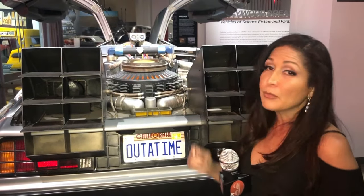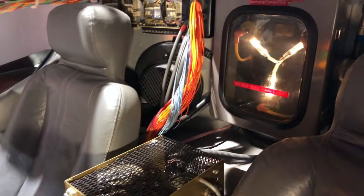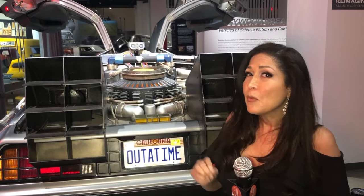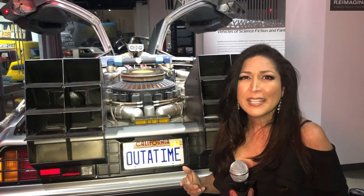Can you believe in the original concept that time machine was going to be a refrigerator? They finally settled on the DeLorean thinking it would be safer for kids and a whole lot sexier. Boy, were they right. But how did they get the time machine to look so cool? The truth is, they used a lot of scraps. If you look at the nuclear reactor, the base is just a hubcap from a Dodge Polara.